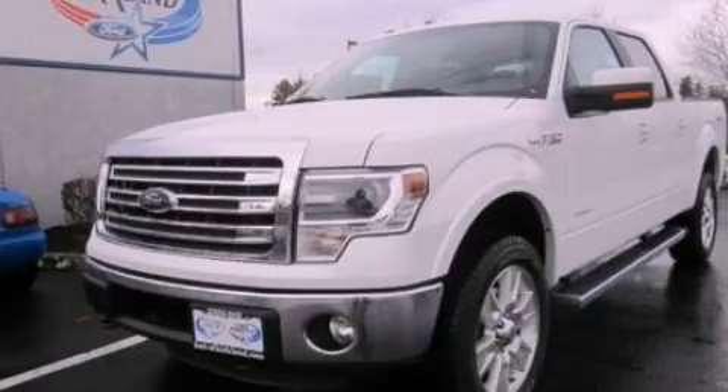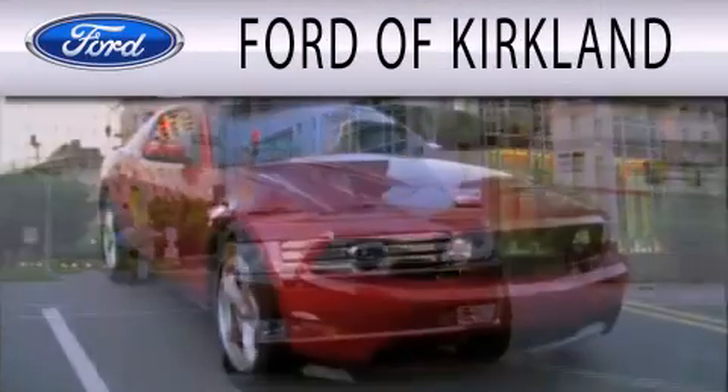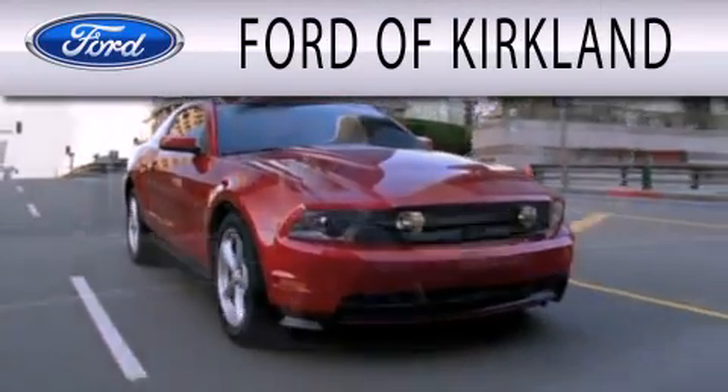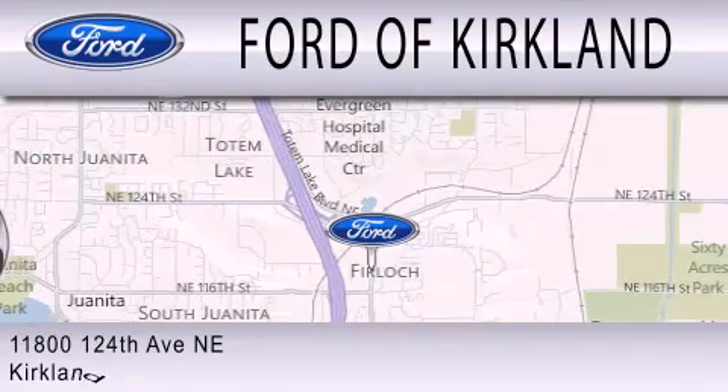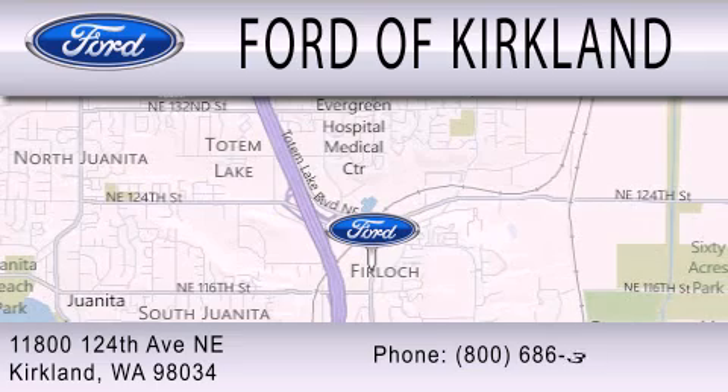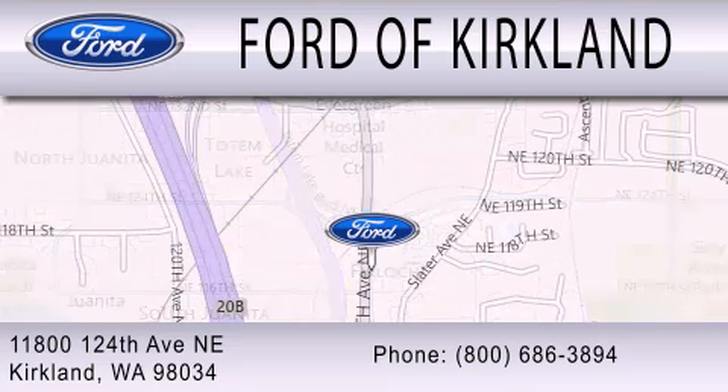Please call today to reserve this vehicle for a test drive. Ford of Kirkland is dedicated to doing everything possible to ensure that the experience you have selecting your next vehicle is as pleasant as possible. We are located at 11800 124th Avenue NE in Kirkland. Please check out what's going on in the description.